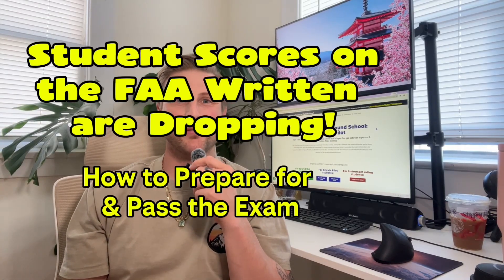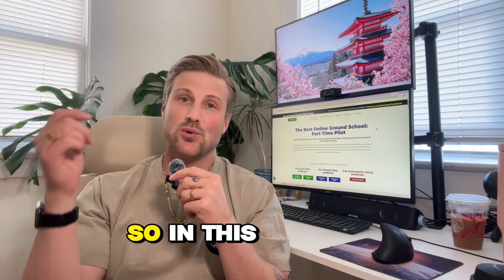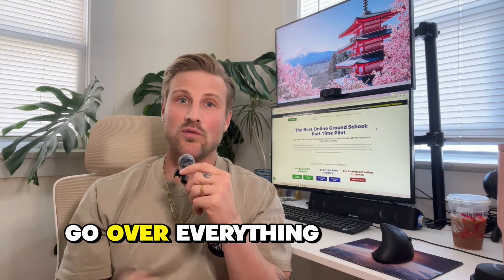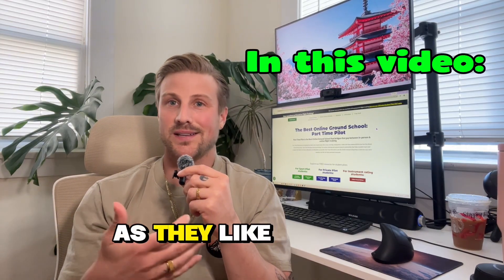Student pilot FAA written exam grades have fallen by up to 7 to 10 percent on average in just the last few weeks. So in this video, I'm going to go over everything you need to know to prepare for and pass the FAA written exam, or knowledge exam as they like to call it.